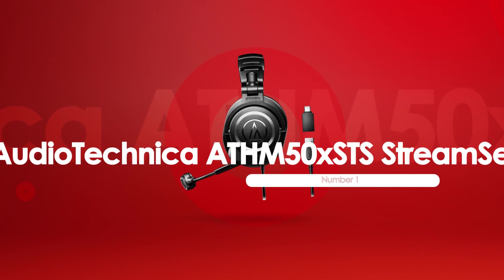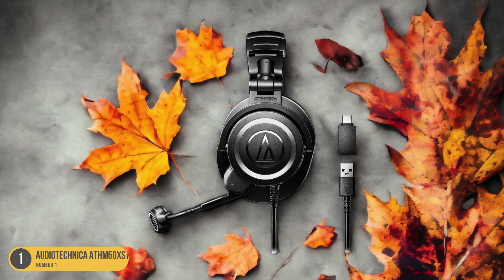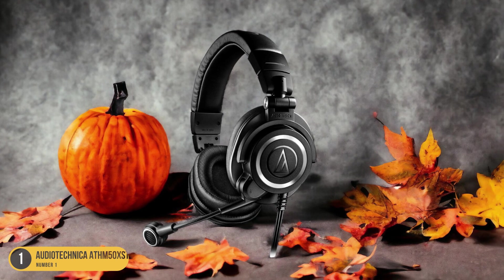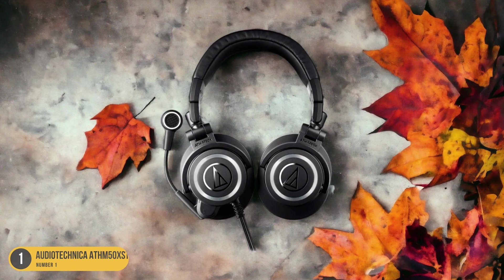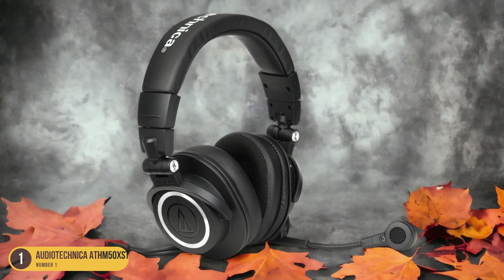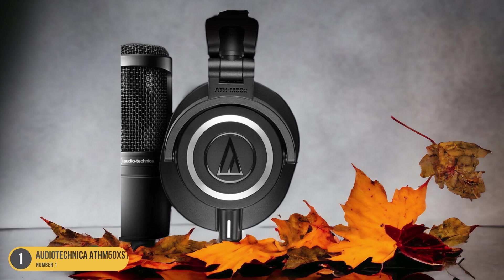At number 1, we have the Audio-Technica ATH-M50x STS StreamSet, best for streaming. The Audio-Technica ATH-M50x STS StreamSet is the ideal choice for streamers looking to deliver high-quality audio during their live broadcasts. As a streamer myself, I understand the importance of clear and immersive sound for engaging with my audience. One of the standout features of this headset is its exceptional audio performance. The headphones are equipped with large 45mm drivers that deliver precise and detailed sound across the entire frequency range. This means that every sound, from the subtlest background music to the booming explosions, is reproduced with stunning clarity.